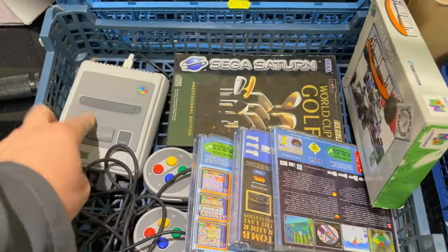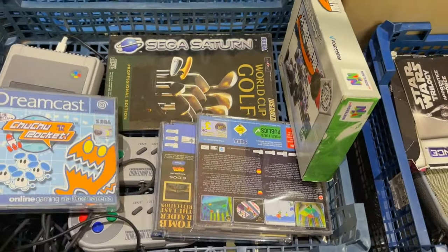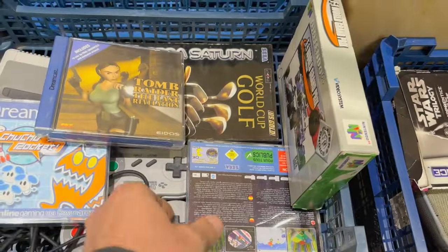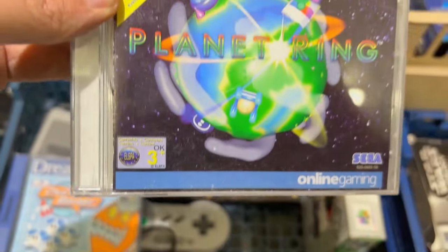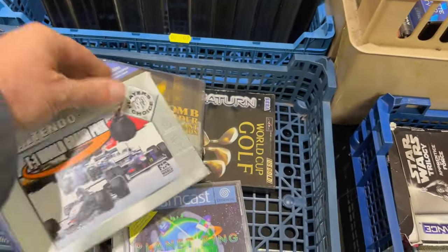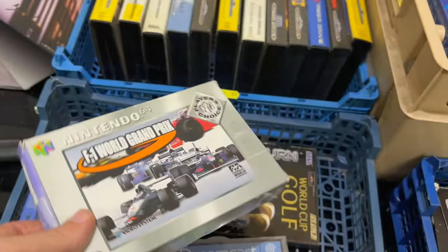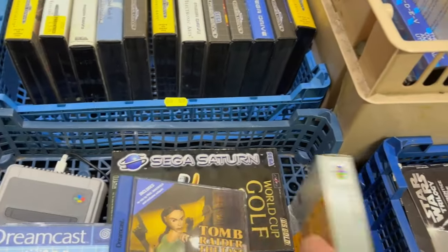So that one for you - Sega Mega Drive lot. And then this one here - Super Nintendo. This is a modern console, and then in here you've also got some Dreamcast games in this box. So here you go - Tomb Raider and what's this one? Planet Ring. And then this here - Nintendo 64, that's a Grand Prix game. And then also in the bottom there's a Sega Saturn game of World Golf.